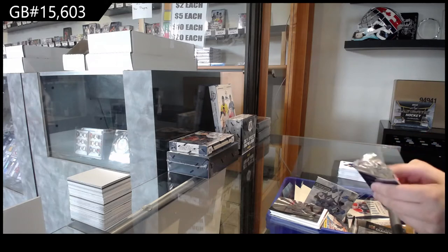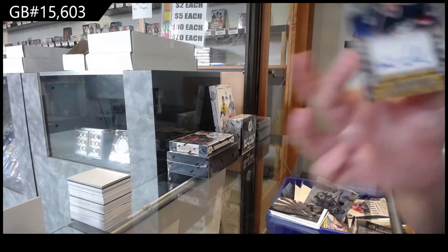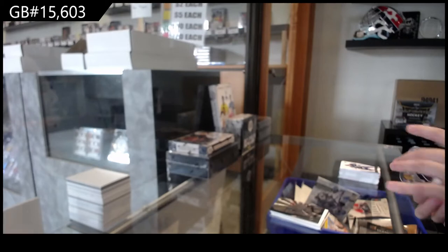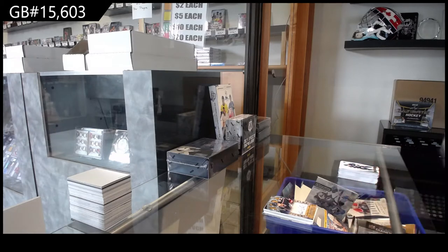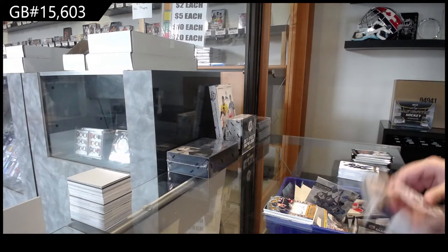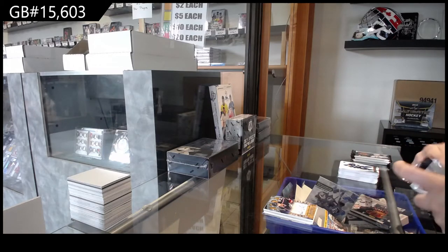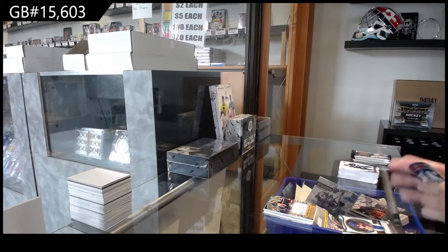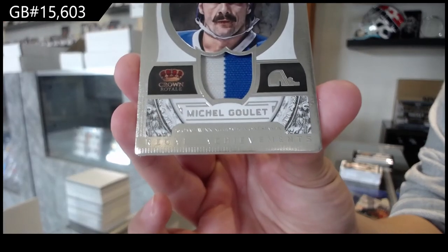Bonus Pack. Our Bonus Pack contains a Crown Royal Auto for Columbus of Thomas Kubelik. We've got a Rookie Treasures Level 3 of Thomas Kubelik, number 25, and a Regal Achievement jersey for the Colorado Avalanche, Michel Goulet.